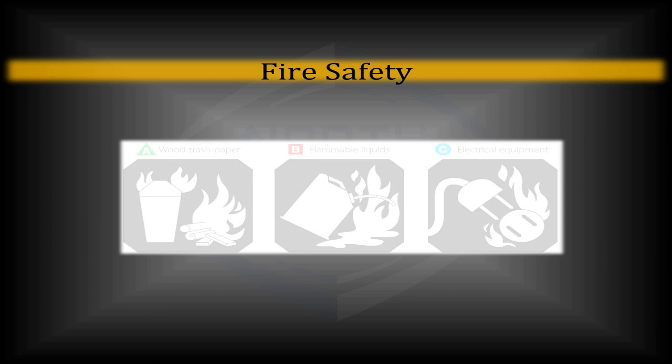Thank you for joining me. Hopefully, taking away from this course will be something that one day you may never use, but if you do, you'll be able to fall back on the information learned here and potentially save a life or someone's property.